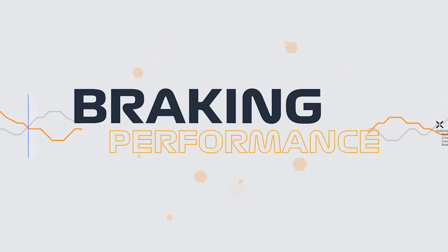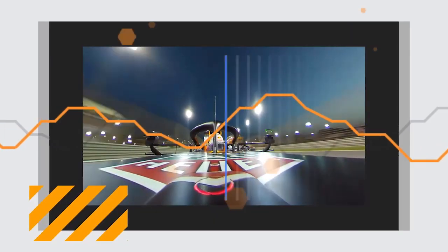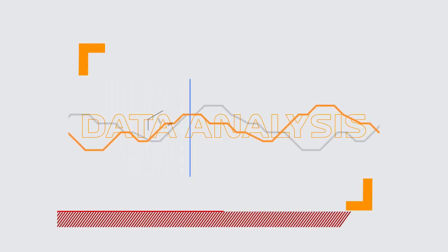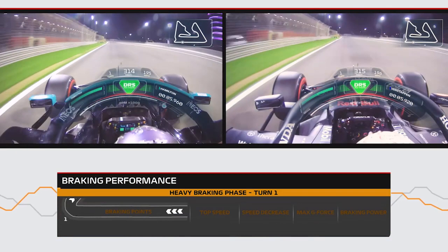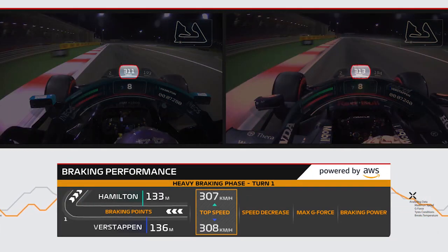Introducing Braking Performance, a new F1 Insight powered by AWS. This head-to-head TV graphic takes the driver's first heaviest phase of braking and uses advanced data analysis methods to show us how far from the apex of the corner they hit the brakes, and their top speed before they got there.